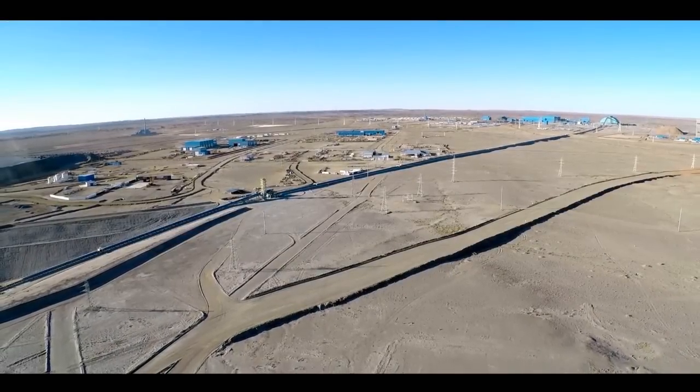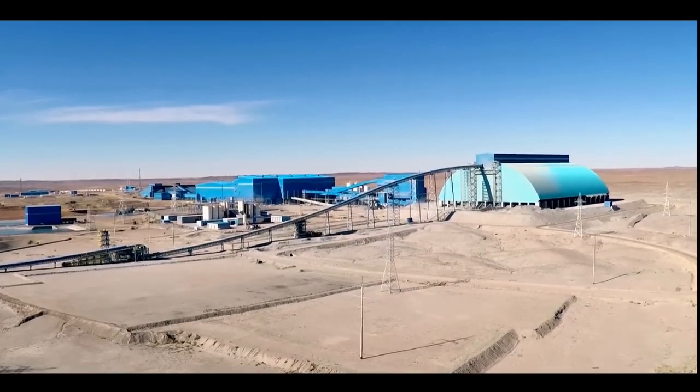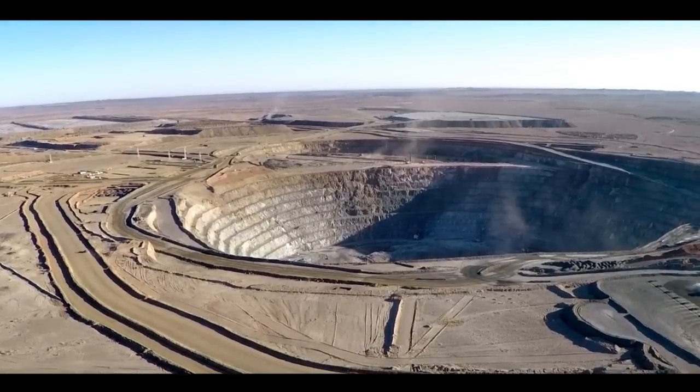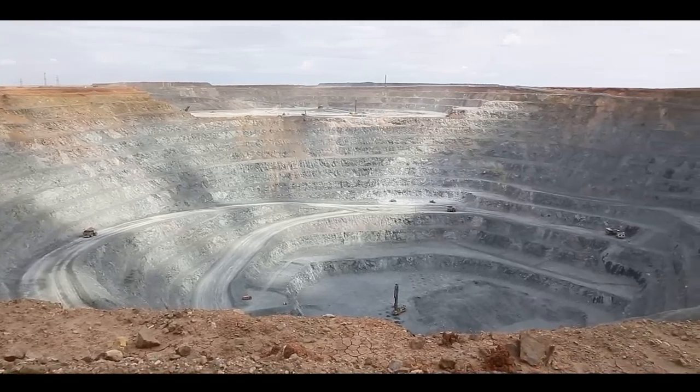This is Oyu Tolgoi. Oyu Tolgoi includes a series of high-grade deposits. Since 2012, we have been mining the ore from just one of these, using open pit mining.